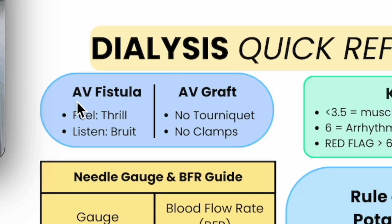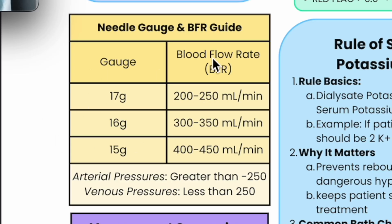High potassium foods to avoid are listed here — that will be helpful when a patient has a high potassium. Now let's go to the left side: AV fistula and AV graft. What do we know? Feel a thrill, listen to a bruit. What do we know about grafts? No tourniquet, no clamps — that is the gold standard.